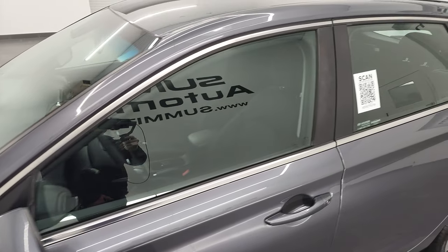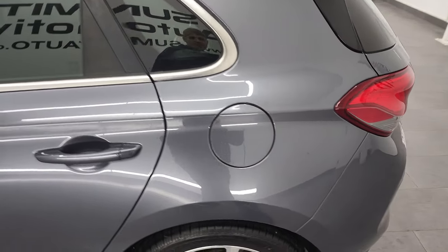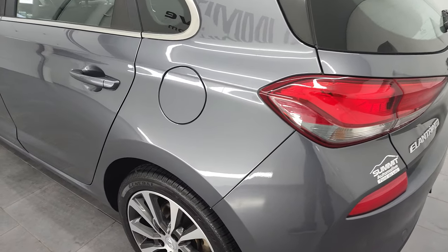Summit Gray Metallic is the color and I shoot all my videos in 4K. So if you have HD capabilities, turn them on now because it is your best way to check out the quality, condition, options, and cleanliness of the vehicle before seeing it in person.